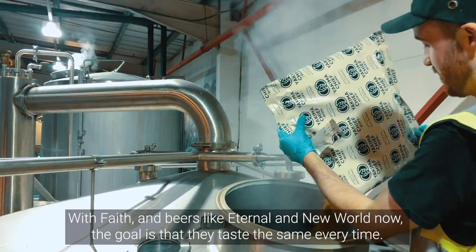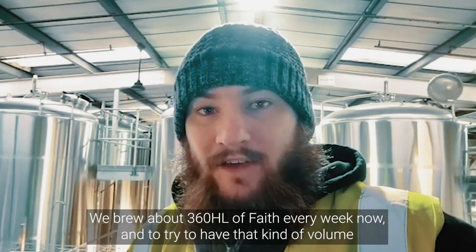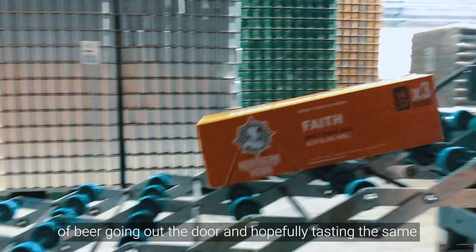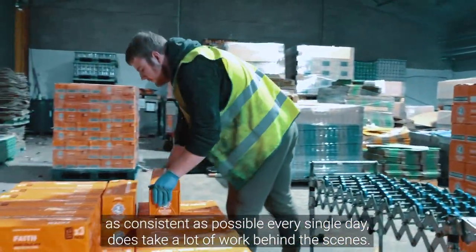With FAITH and beers like it, we know well now that the goal is that they taste the same every time. We brew about 360 metres of FAITH a week now, and we just try to have that quality of beer going out our door. Hopefully it tastes the same, because it isn't as simple as it sounds — it does take a lot of work behind the scenes.